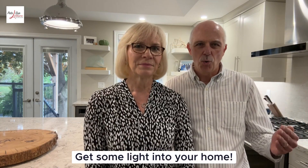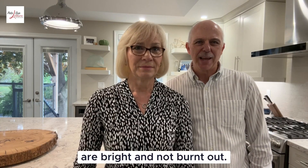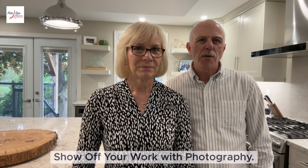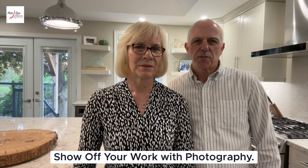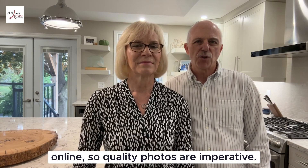Replace those outdated fixtures and ensure bulbs are bright and not burnt out. Show off your home with photography — these days most buyers will first see your home online, so quality photos are imperative.